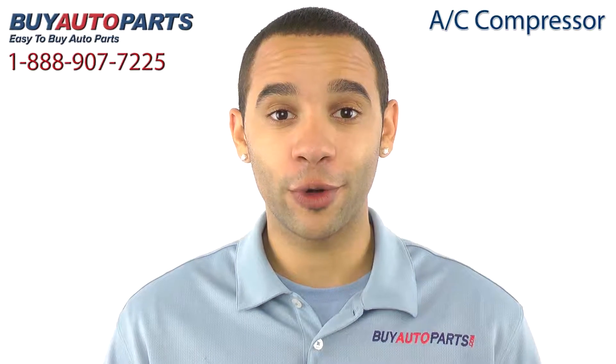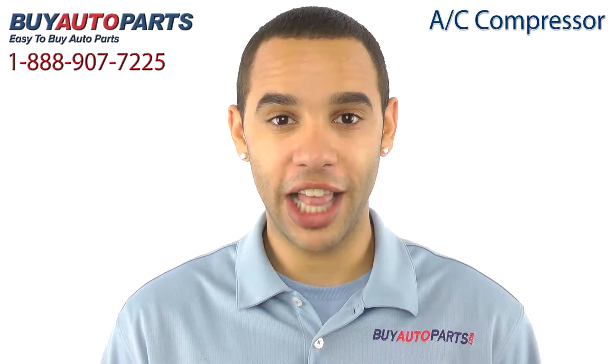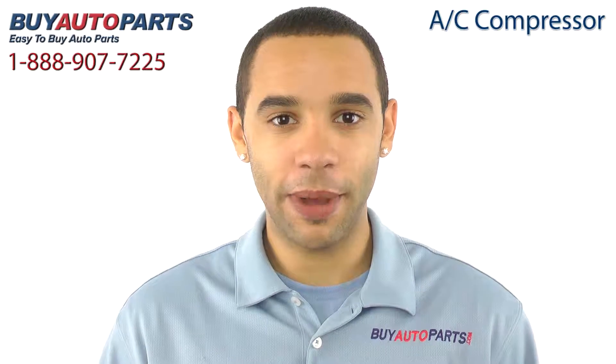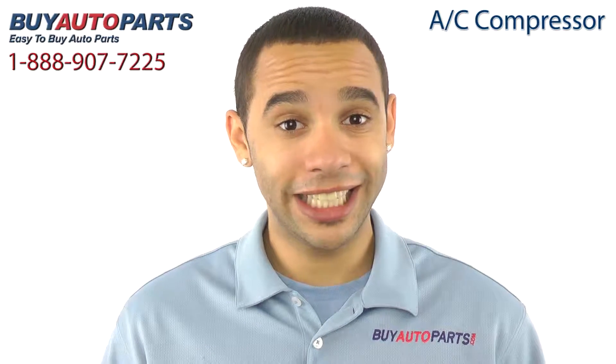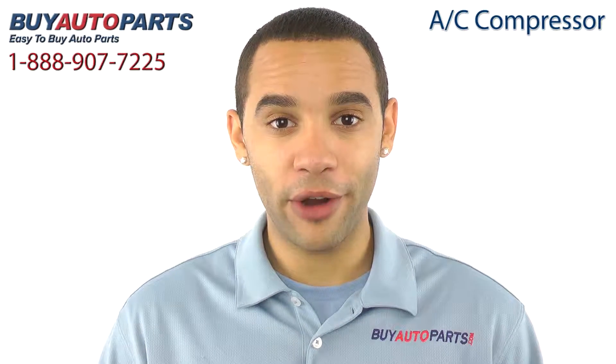Buy Auto Parts has been selling parts for over 25 years. We've been online since 2001 and we specialize in AC. This AC compressor has been meticulously catalogued and carefully inspected for quality, which is why we guarantee it fits your vehicle. This is a drop-in replacement with all the factory mounting and connections.